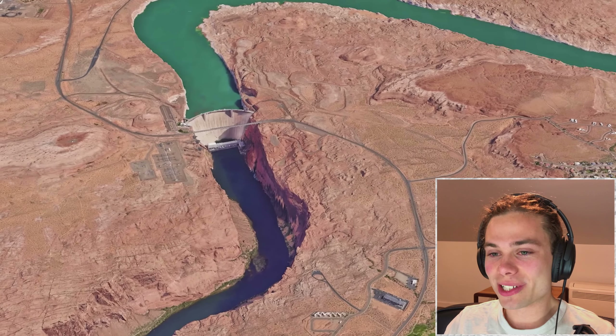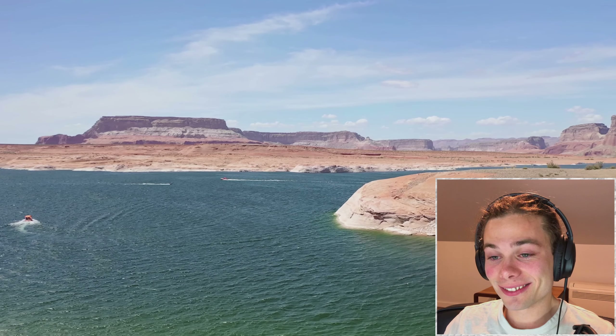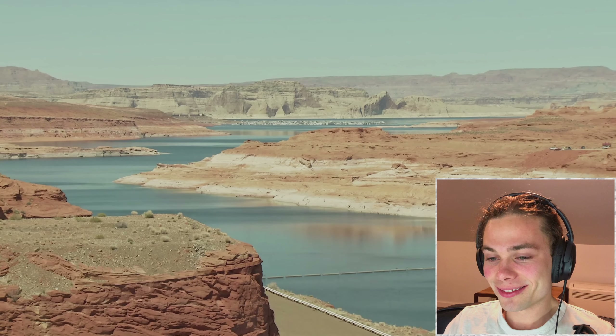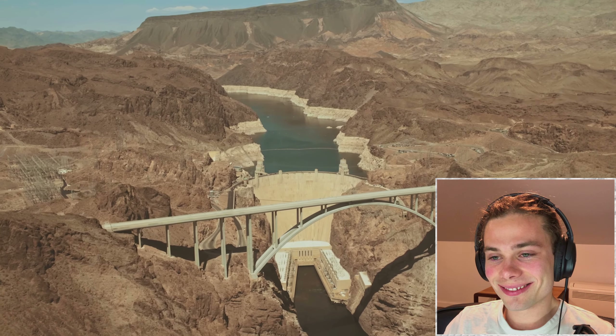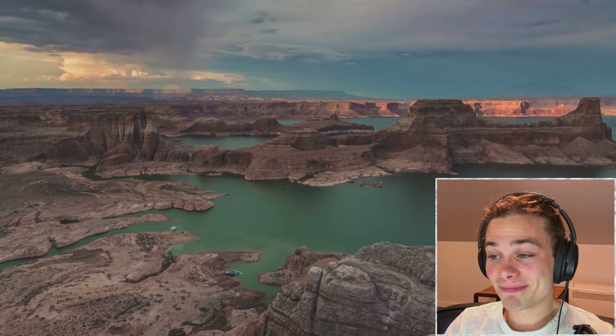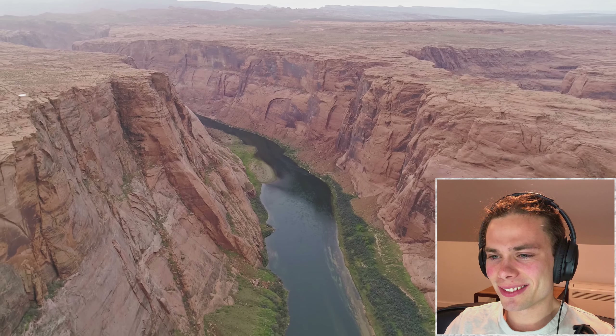Two of the most notable dams are the Hoover Dam and the Glen Canyon Dam. All 15 of these dams have created reservoirs throughout the river supplying water to cities and towns nearby. Most of these reservoirs are currently in an extremely dire condition as a result of the ongoing drought — Lake Mead stands at just 28% of its total capacity and Lake Powell at just 25%. These extreme figures relate back to the state of the Colorado River and its decline.